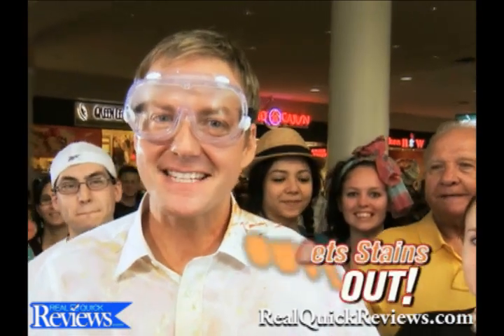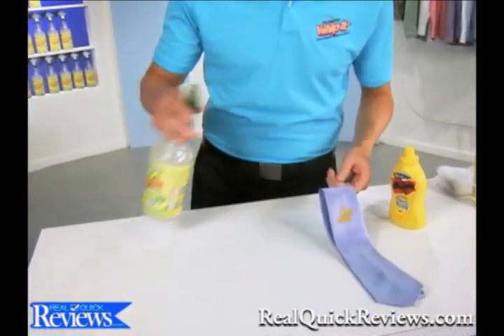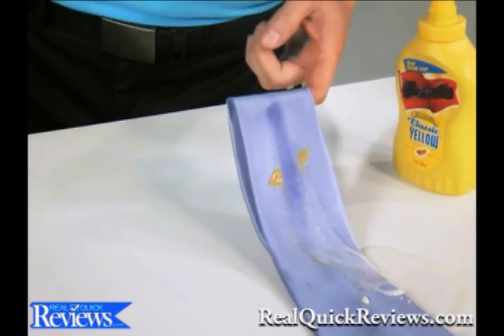Alright, we said we'd get the stains out and we proved it. Did we prove it? Yeah! Want more proof? Well, this is a mustard stain on a silk tie. All you do is spray and watch Whip It! blast the stain away. Check that out.